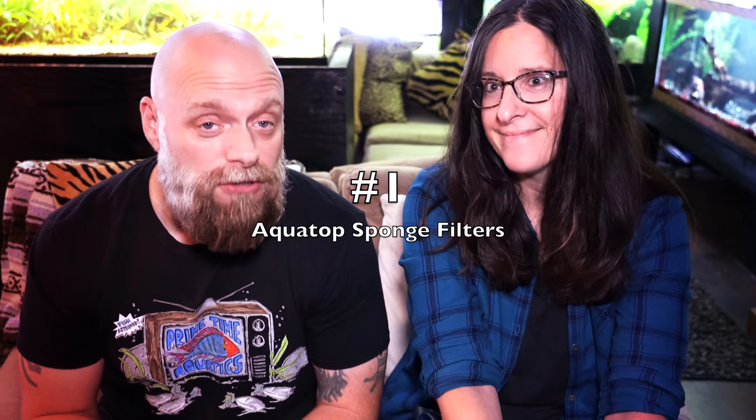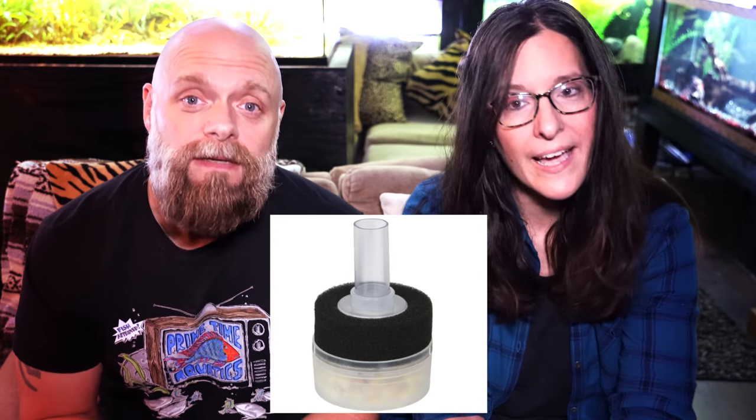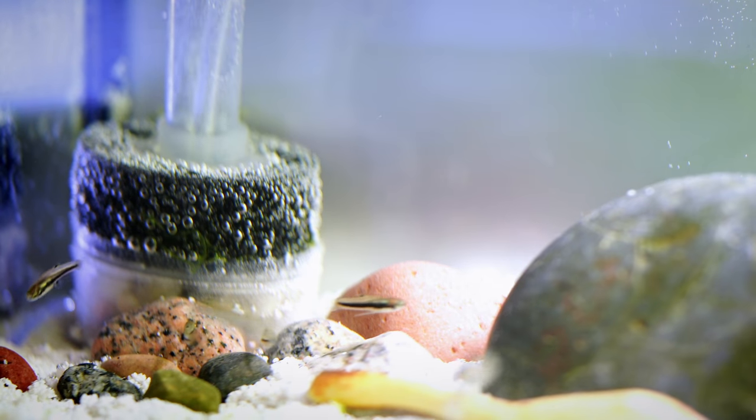Starting out with something really small: the AquaTap mini sponge filters. They are really cool and tiny — you've used them a lot in your two-and-a-half gallon tanks. We actually did a video about the best filtration for bettas and that was one of them. It's a relatively inexpensive and very small sponge filter, which is pretty cool.